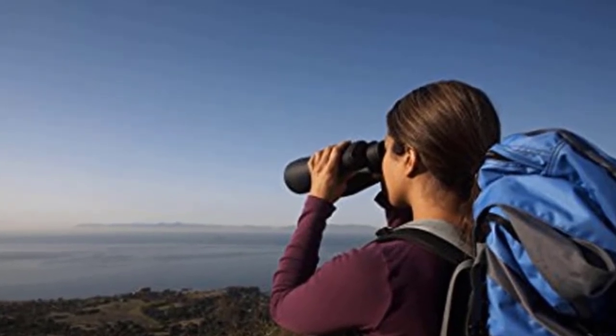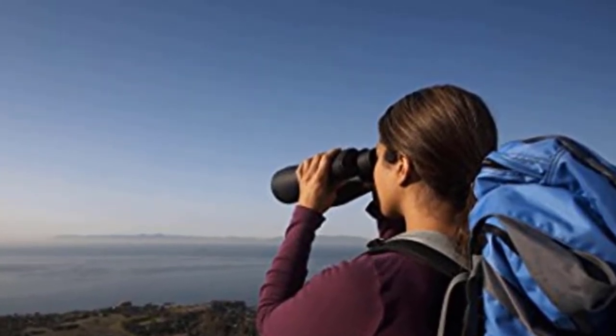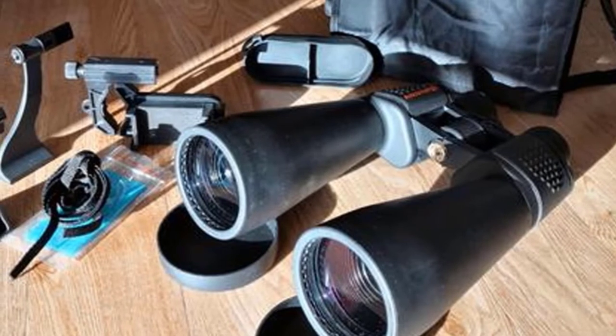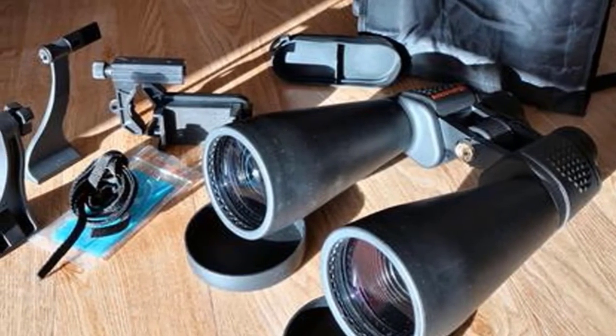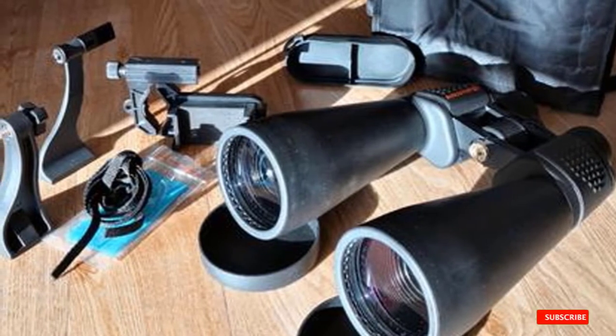The included neck strap is very flimsy, thin, and uncomfortable. We also feel that while these binoculars do present a bright, clear image, the low 15x zoom is not going to bring out many objects in the night sky.